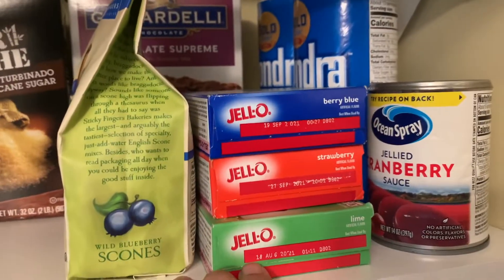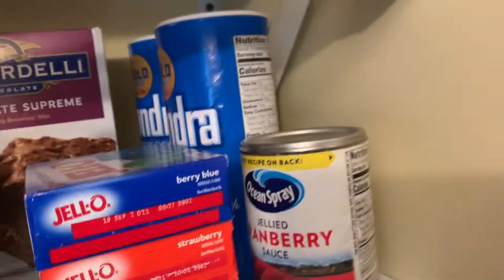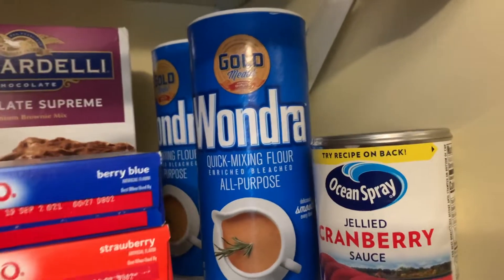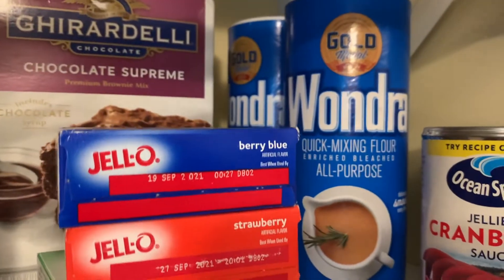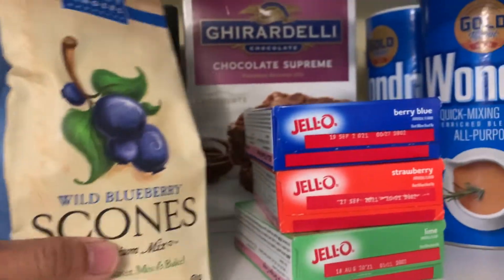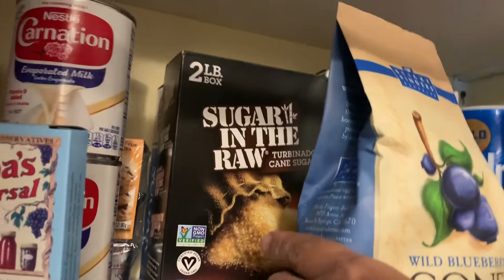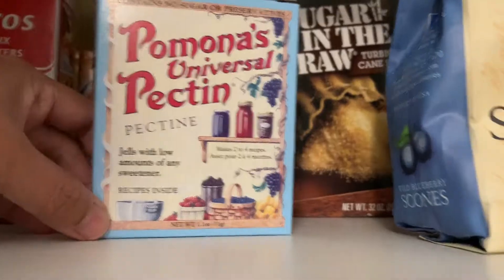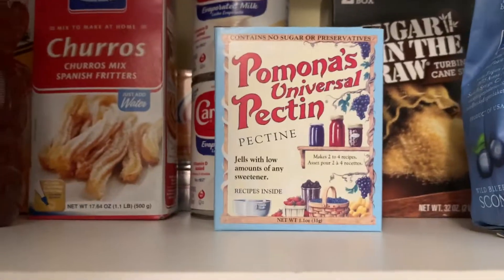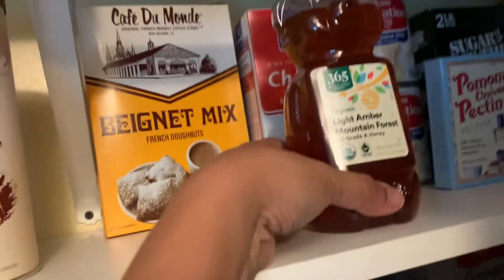Up here we have more for making desserts and sweet treats. There's all-purpose flour mostly for thickening sauces, and ingredients for making brownies. There are cones — I still haven't used them — sugar, and this one is for making jams, jellies, and things like milk and honey.